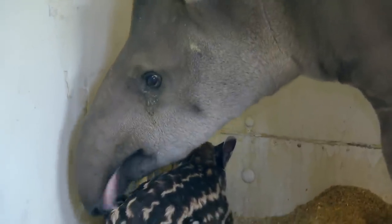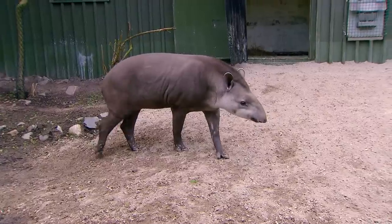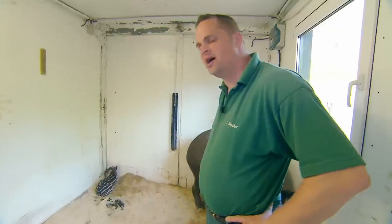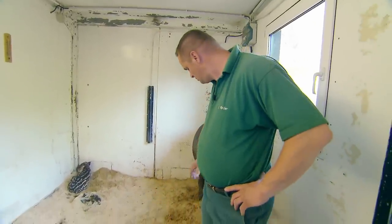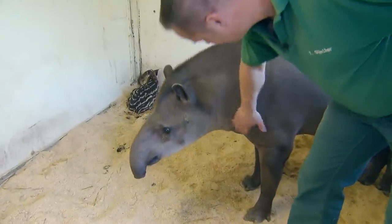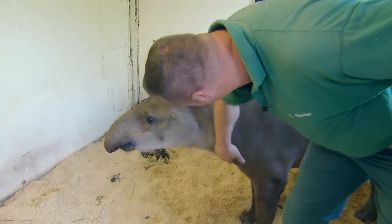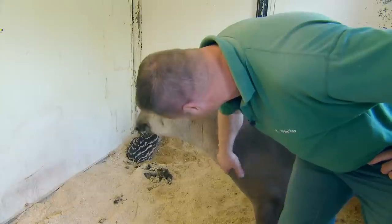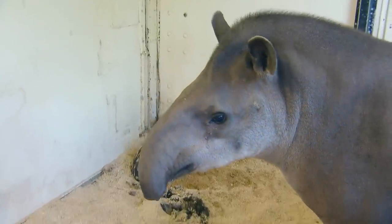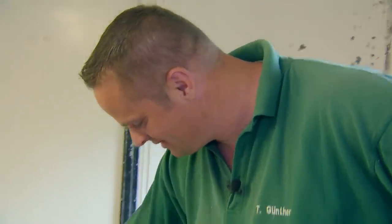A tapir mother looks after her child for one year and meets the male exclusively for mating. Tapirs aren't known for threatening behaviour. It's strange that I'm allowed near the baby but dad's not. We just get on better — I always bring you something to eat. Jingo doesn't. That's my advantage.